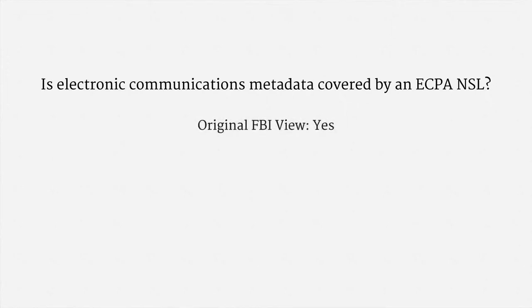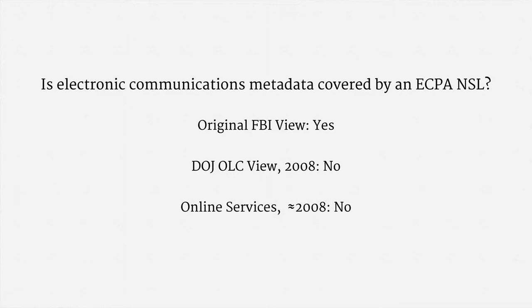The FBI's original position, unsurprisingly, was that it did have the authority. In 2008, the Department of Justice Office of Legal Counsel offered its opinion and concluded, on a fairly straightforward reading of the statute, that ECPA-NSLs don't cover electronic communications metadata. At about the same time, some major online services reached the same conclusion and refused to hand over electronic communications metadata in response to an NSL. So the modern view is that the ECPA-NSL authority does not cover electronic communications metadata.